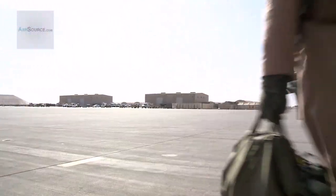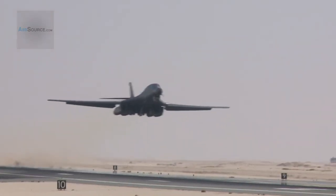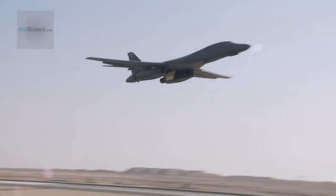The B-1 will continue to be the backbone of America's long-range bomber force, and 10,000 combat sorties is only the beginning. I'm Technical Sergeant Lisa Carlson, Southwest Asia.